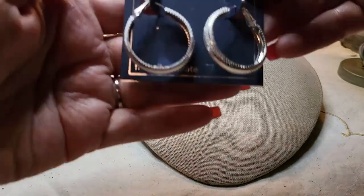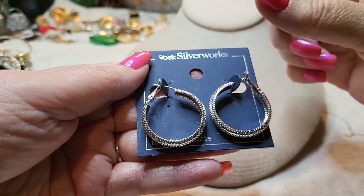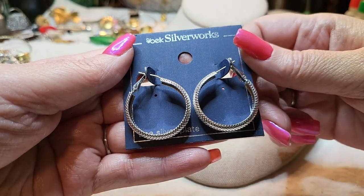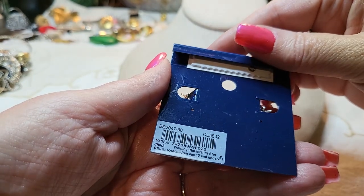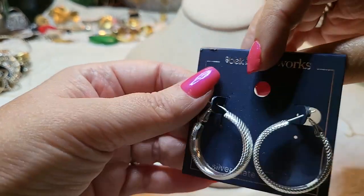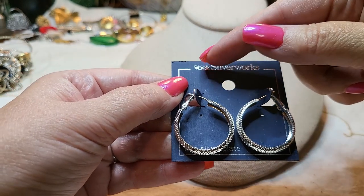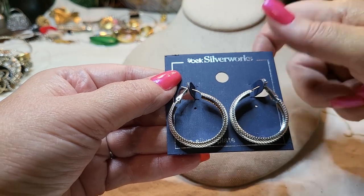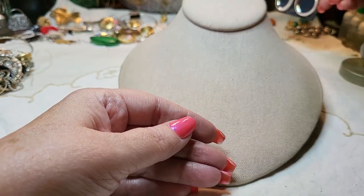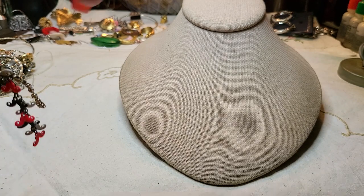We've got some earrings on a card — these are pretty, fine silver plate. They're beautiful! Nothing on the back. I'm going to check — I think the brand is Belk. My mom lives in Alabama and they have Belk.